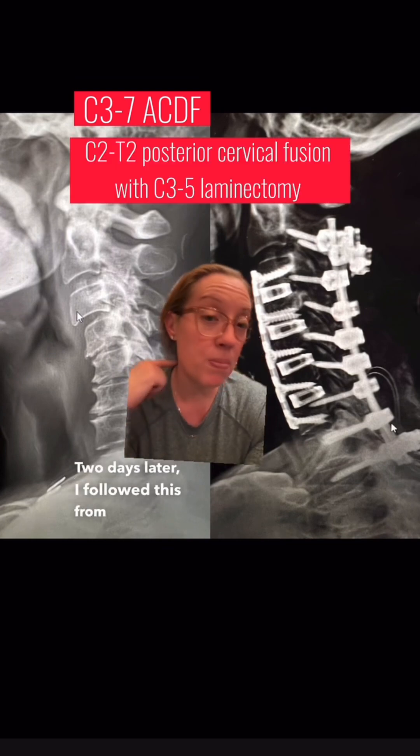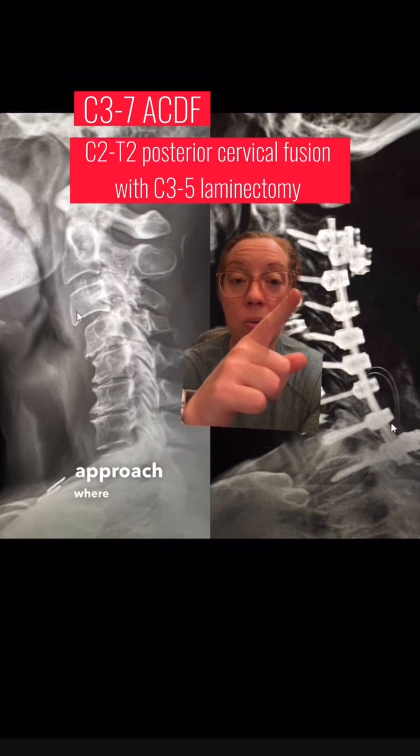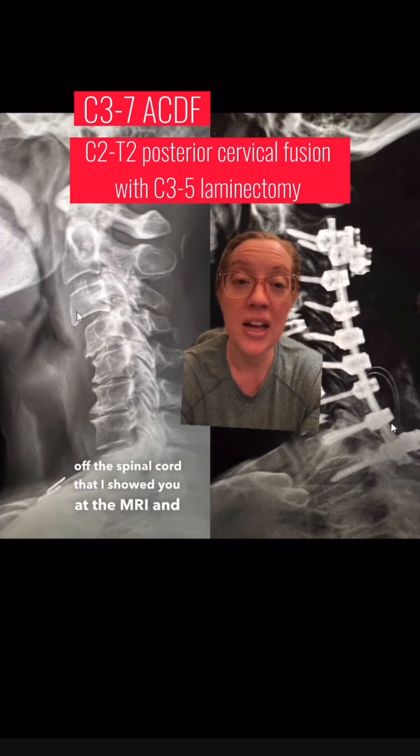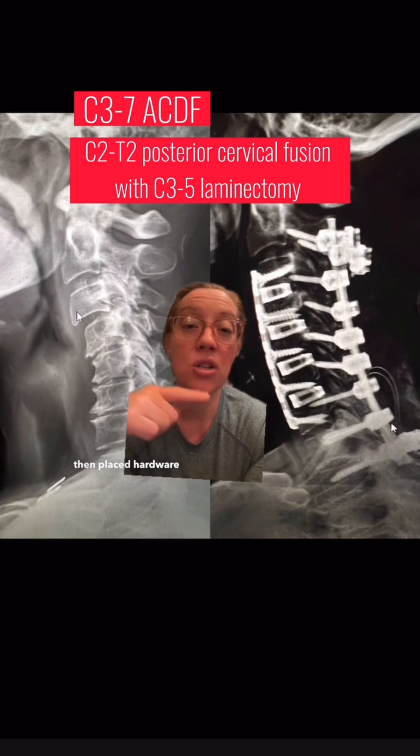Two days later, I followed this with a posterior approach where we removed the compression from his spinal cord that I showed you on the MRI, and then placed hardware to restore his natural alignment and fix it into place. The anterior part took about three hours and the posterior part about three hours, so he had a combined six hours of surgery split into two separate surgeries.